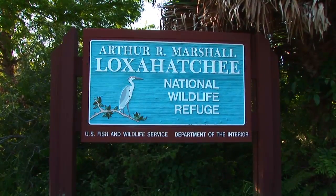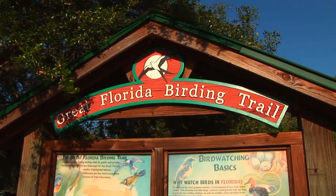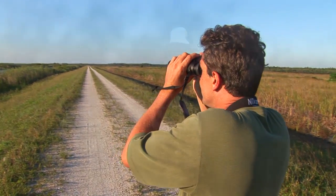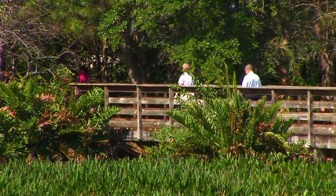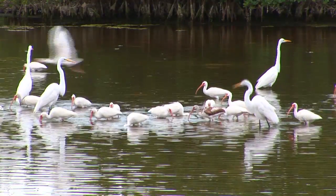The Arthur R. Marshall Loxahatchee National Wildlife Refuge is a gateway site on the Great Florida Birding Trail. The refuge is one of 19 official trail locations in the Palm Beaches. From bald eagles to roseate spoonbills and snail kites, here you can see magnificent birds in flight — alone or on a guided outing. Your South Florida birding adventure begins in western Palm Beach County.